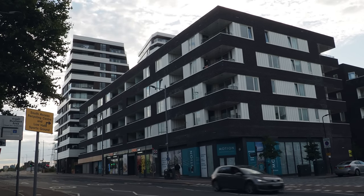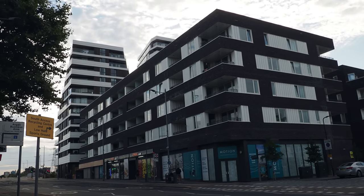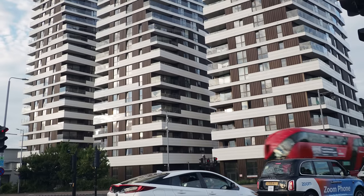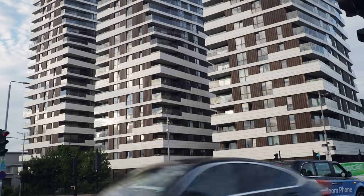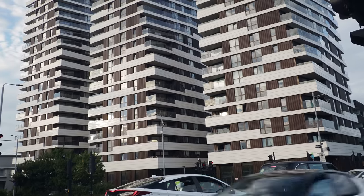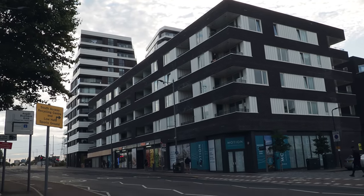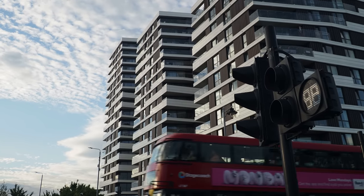Here's the massive new development at the end of Lea Bridge Road right near Lea Bridge Station — I think it's called Motion. I haven't actually seen this part of it since it's been finished. Quite a few local people weren't particularly happy about it being built, and here it is now.